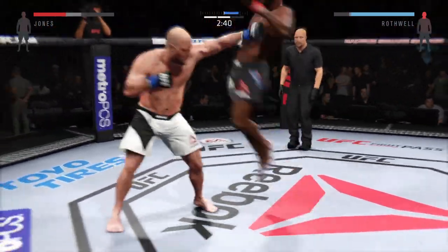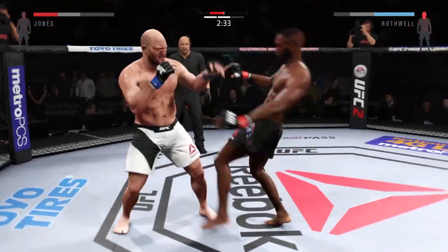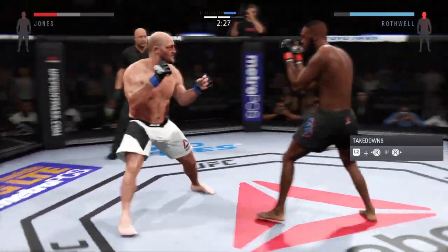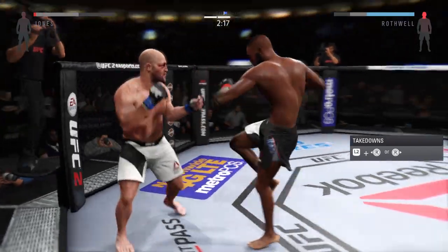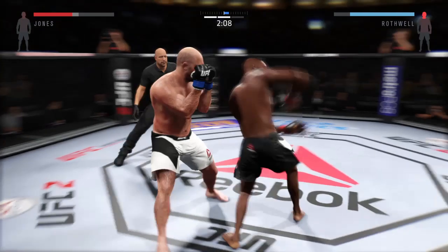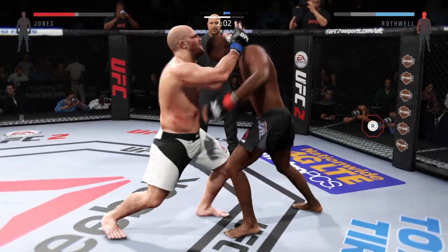That's a huge knee. Big uppercut. Head kick. Huge kicks. He's hurt — this may be it. Watch yourself, get out. Big elbow. Smash. Protect your face. He hurt him with that punch from the clinch.